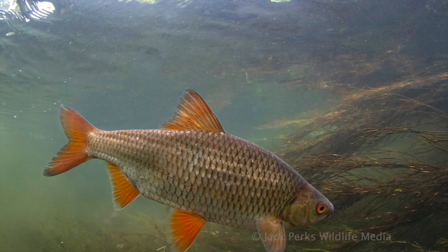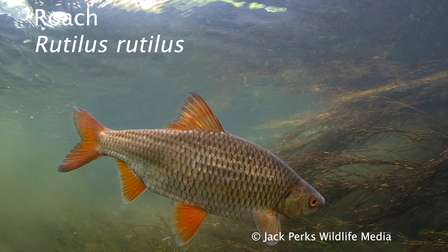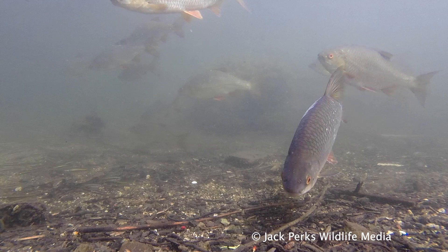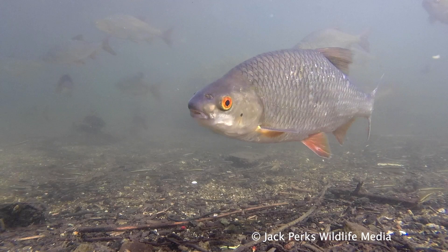This fact file is on the roach, a small fish often seen in shoals. Normally around 10 ounce in weight and 8 inches in length, this species can reach weights of four pounds. It's a widely distributed fish across Britain with its silver scaled flanks and iconic red fins and eye.